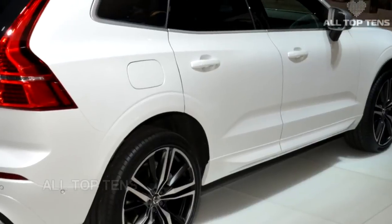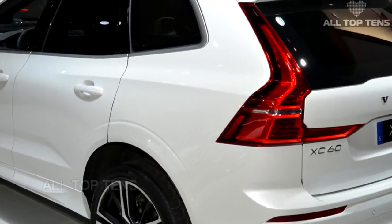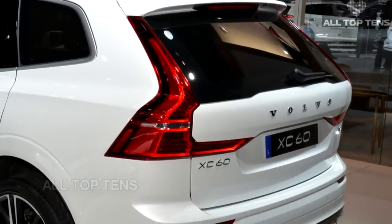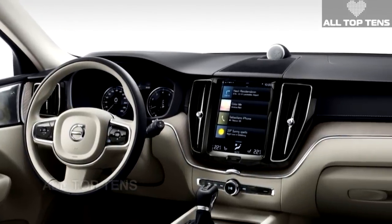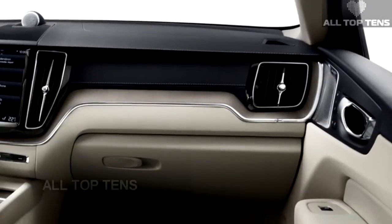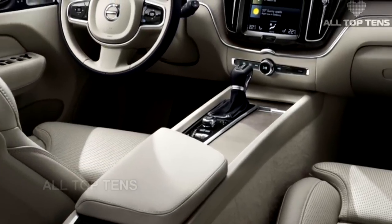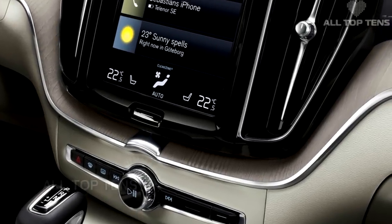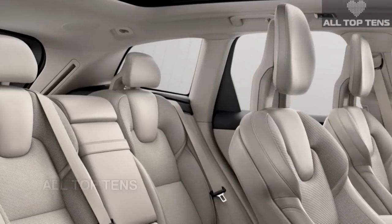"The XC60 is an SUV not designed to look down on others but to drive," said Thomas Ingenlath, Senior Vice President of Design at Volvo. "The exterior has an athletic sculpture with a subtle, timeless quality. The interior is a masterful composition of well-resolved architecture, beautiful materials and the very latest technology, all perfectly blended together." The new Swedish SUV will also come optionally equipped with Pilot Assist, the company's semi-autonomous system capable of steering, accelerating, and braking the vehicle on well-marked roads at speeds up to 80 mph. Just like its bigger siblings, the XC60 is equipped with Volvo's characteristic portrait-style infotainment system featuring a 9-inch touchscreen display.